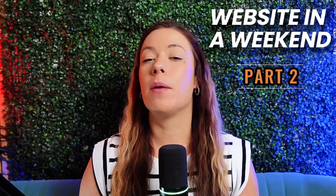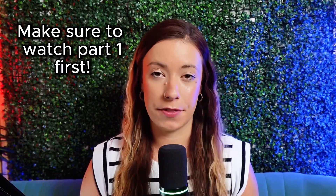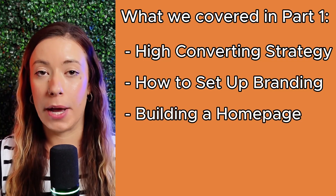This is actually part two of our website-in-a-weekend two-part series. So if you missed part one, go ahead and hit pause on this video and go watch that first. We walked through the strategy behind a high-converting website, how to set up your branding first, and how I built the homepage of my site using Everbee Store. You're gonna need all of those pieces before we dive into the next steps we're going over in this video.